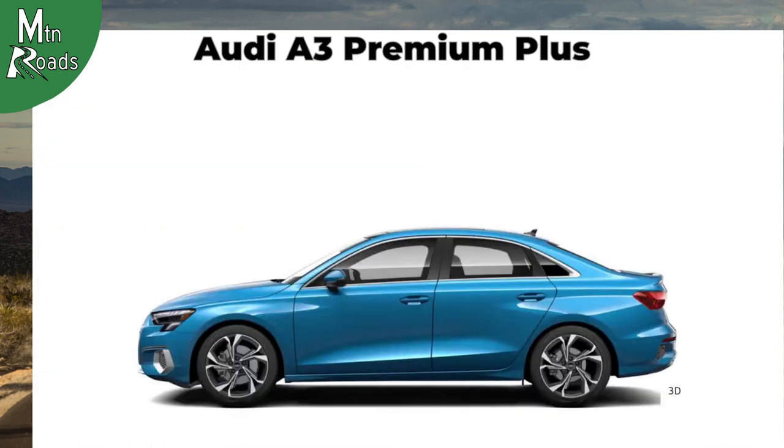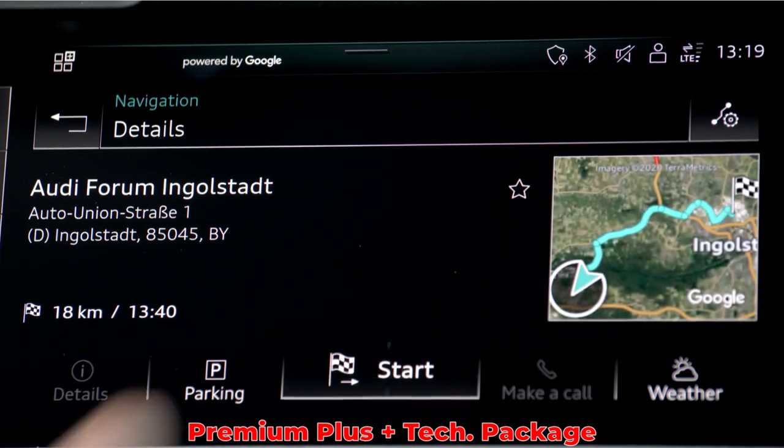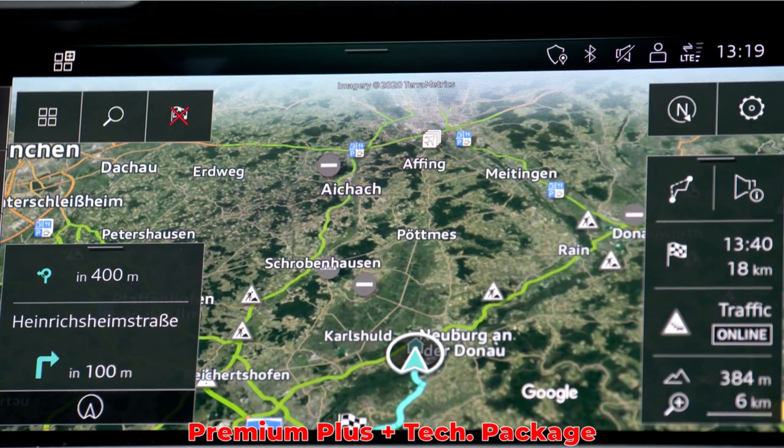For the Premium Plus, you will need to add the technology package if navigation is wanted, as it is still not standard on the 10.1-inch MMI touch display.